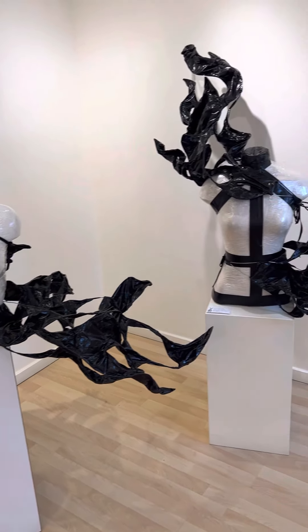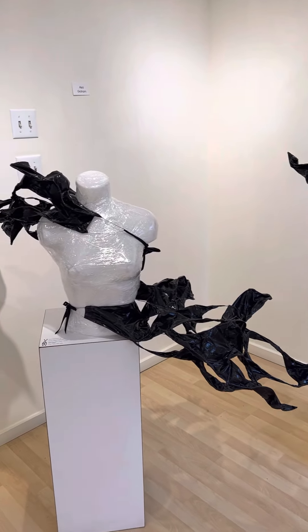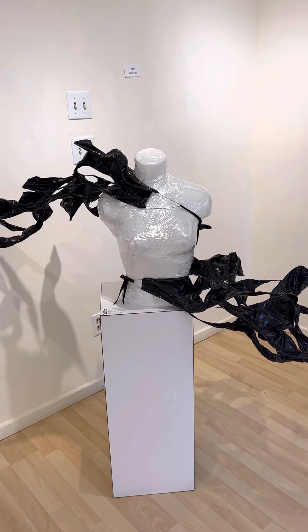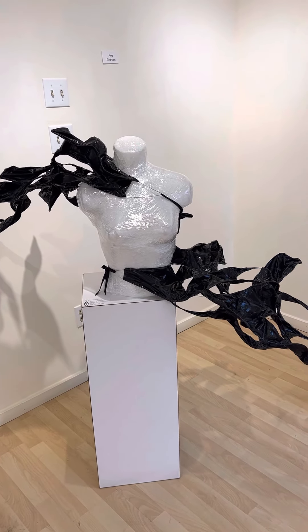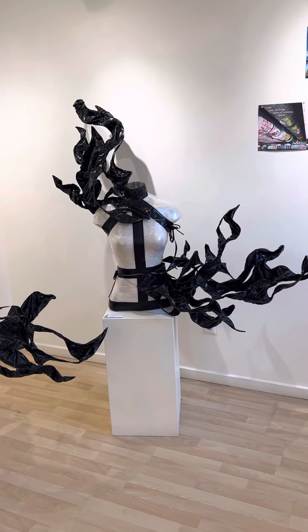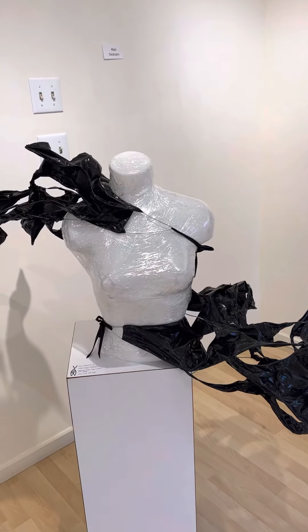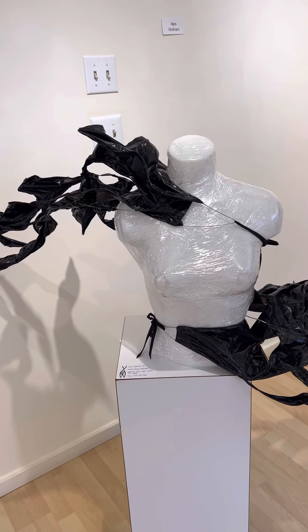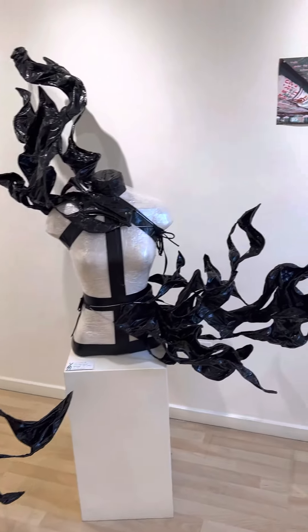These two pieces are by Elia Graham. She's a dancer and a choreographer, and she created these costumes for a dance piece that she created. Really looking forward to seeing the dancers actually wearing these and dancing in them. The materials are very simple — it's duct tape and wire. It's amazing what beauty you can create with simple, simple items.